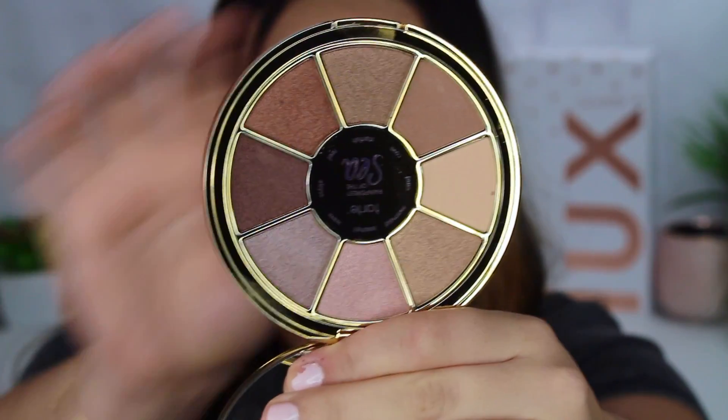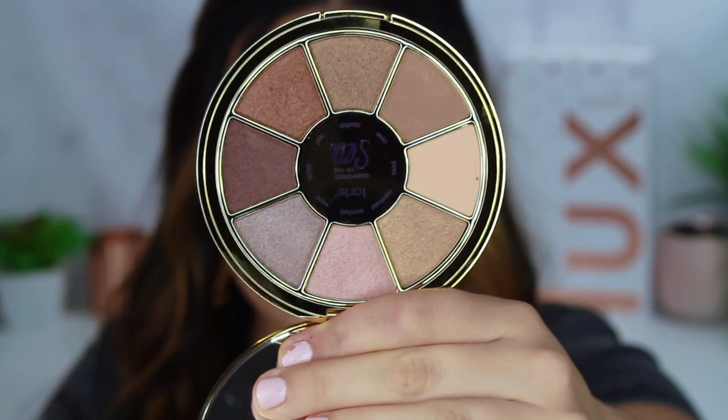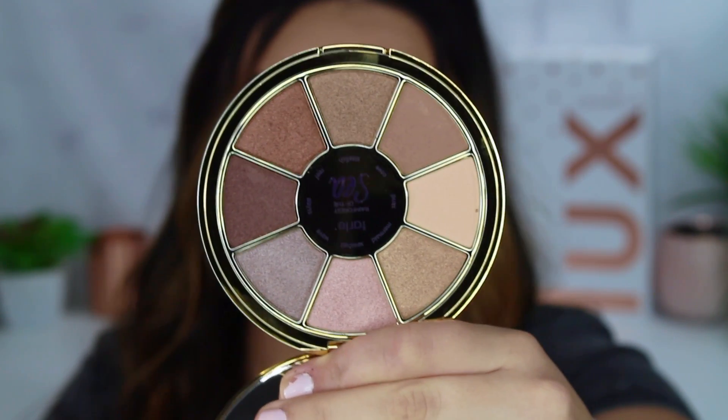Next we're going to move on to the eyeshadow palette. This is from Tarte Cosmetics — it's the Rainforest of the Sea eyeshadow palette volume one. This retails for $36. I love Tarte shadows and I do really like Tarte's makeup. The packaging is gorgeous — really small and sleek, nice for travel, doesn't take up a lot of space. Love the ginormous mirror in here. The shadows are not my favorite though. I do typically prefer more warm shadows and I'm not a cool-toned kind of girl. However, I know there's an overwhelming amount of people who really want more cool-toned eyeshadow palettes, so this might be for you. The one thing that really drives me crazy is that it's all shimmers.